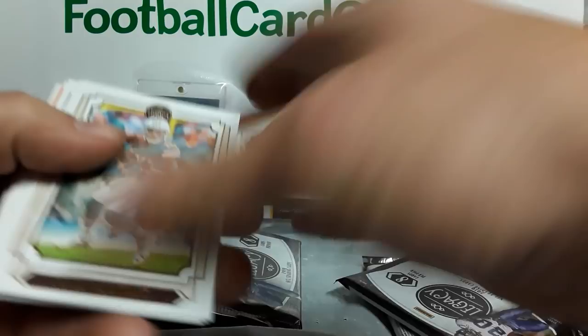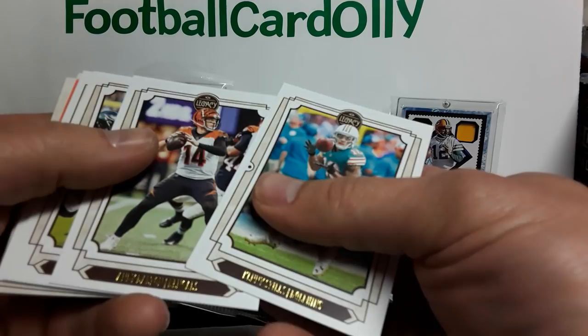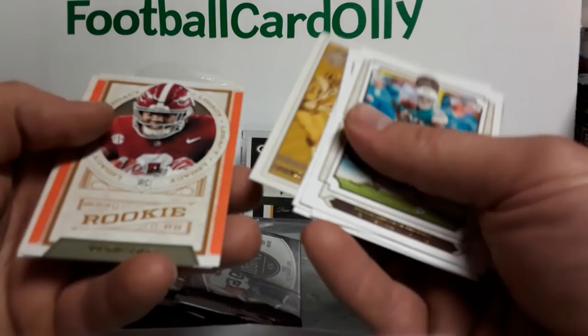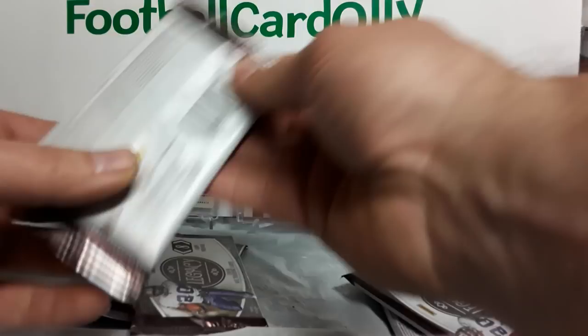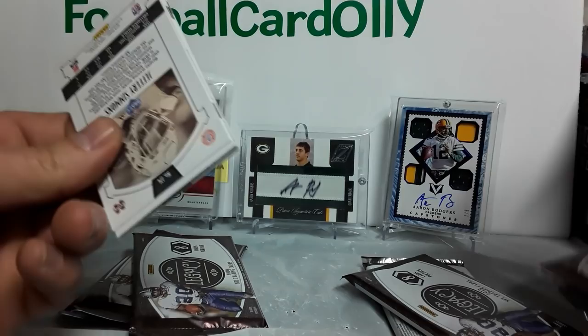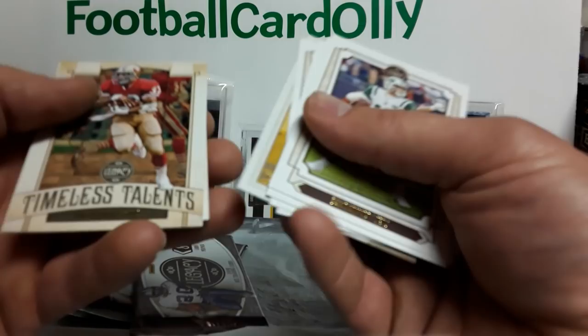Drew Lock in the back there, Kenny Stills, Andy Dalton, Adam Thielen, DJ Moore, Eric Dickerson, Josh Jacobs, N'Keal Harry, Drew Lock — so a couple good rookies right in a row, quite a few first rounders. Sam Darnold, Sony Michel, Carson Wentz, Davante Adams, John Taylor, Roger Craig, Kelvin Harmon, and Jeffrey Simmons.